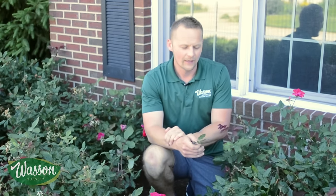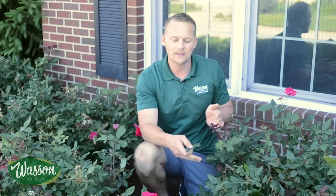Hi, this is Bob Wasson, and this is the Weekly Dirt. This week we'd like to talk about one of the most common problems we see during the month of June. Right now it's a beautiful day, mid-June here in Fishers, Indiana, and I am with the Knockout Rose, one of our most popular plants.